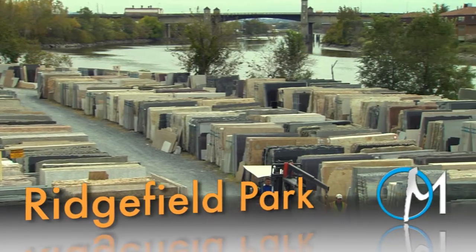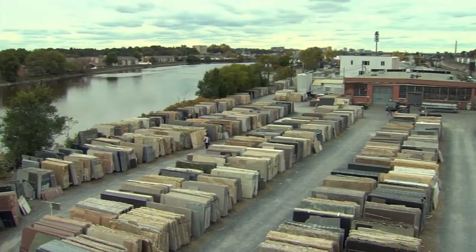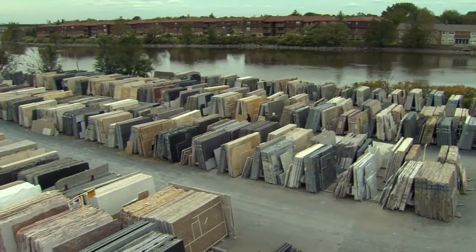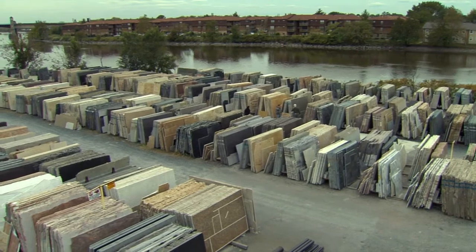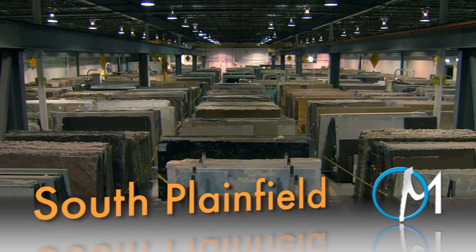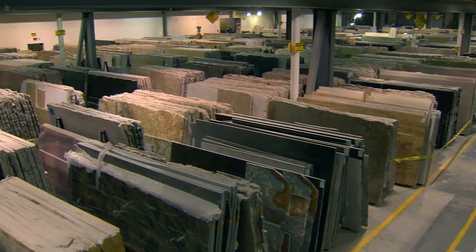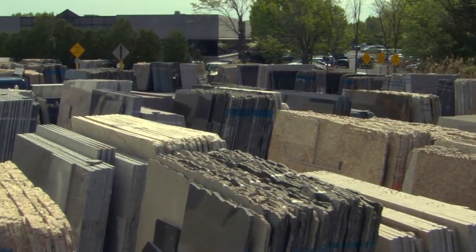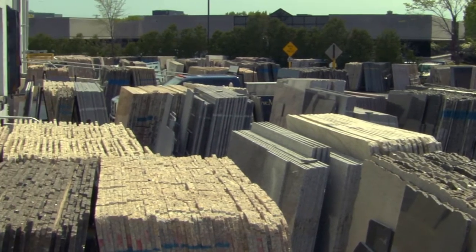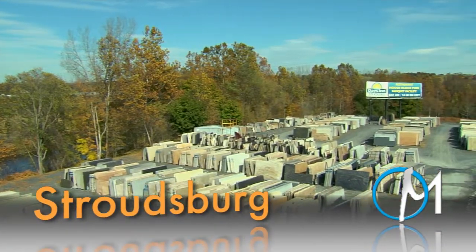Each facility has its own inventory, complete with over 1,000 colors of premium quality stones. All of the stones are available for viewing in full slabs and have been imported directly from quarries all over the world. We only import slabs of premium quality, so you don't have to worry about the imperfections that are common in commercial quality slabs. Every week, we receive several containers filled with slabs of new colors and exciting patterns.